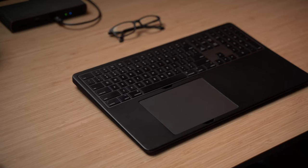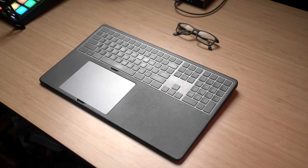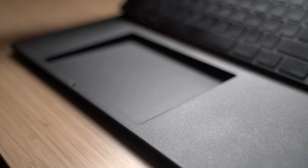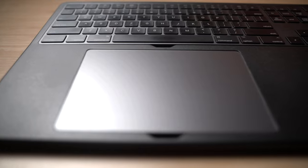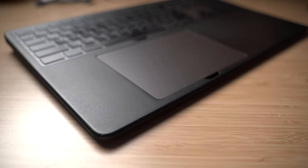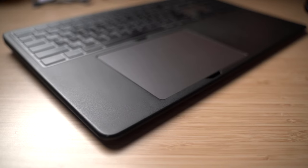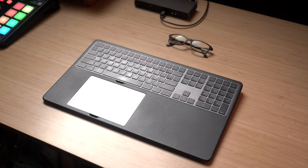Last but not least is this very unique product. This was developed by a professional videographer as a means to streamline his workflow. This is called the Magic Tray, specifically made for the Apple keyboard and trackpad. It's a single piece of ABS material which makes it very light, and the matte finish keeps the tray from collecting fingerprints while retaining a minimal design similar to Apple peripherals.